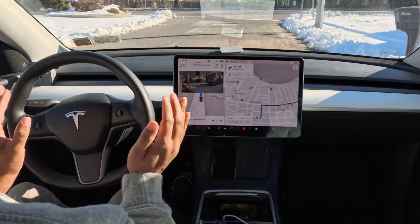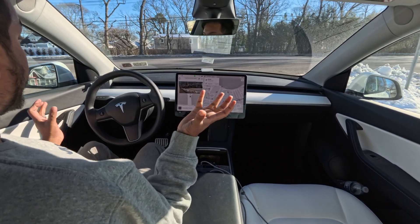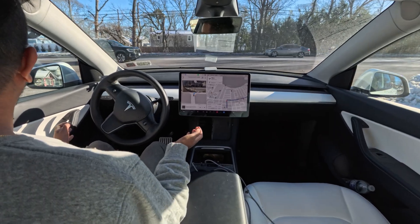If you look at my steering wheel, it corrects a little bit to the left and avoids those chunks of snow — there are chunks of snow in the road. Very impressive.